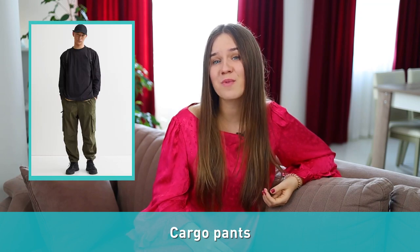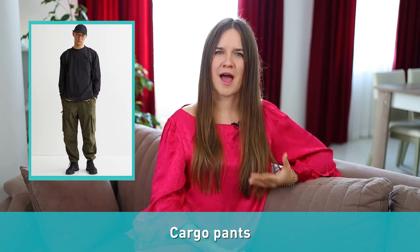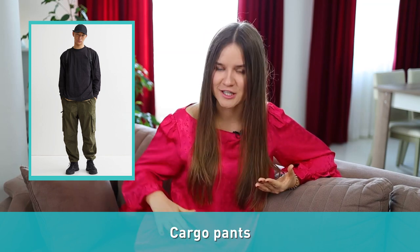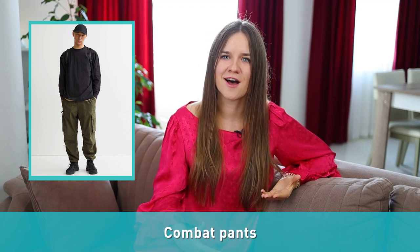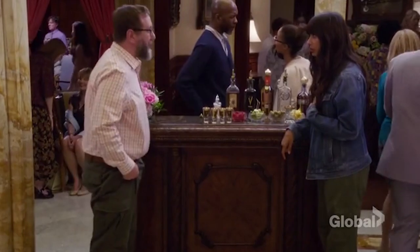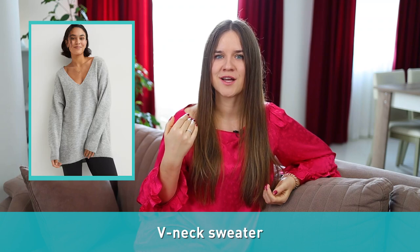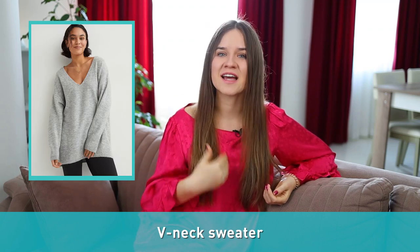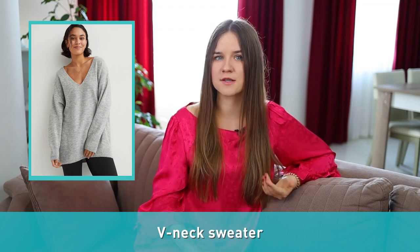Number eighteen: cargo pants. Cargo pants are loose-fitting casual cotton pants with large patch pockets halfway down each leg. They are also sometimes called combat pants after their original purpose as military workwear. Number nineteen is a v-neck sweater. As the name says, a v-neck sweater is a sweater with a v-shaped neck.